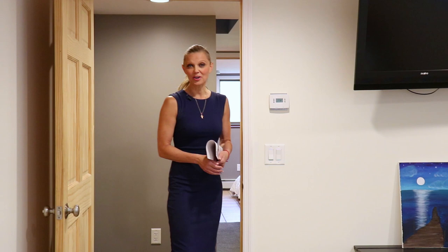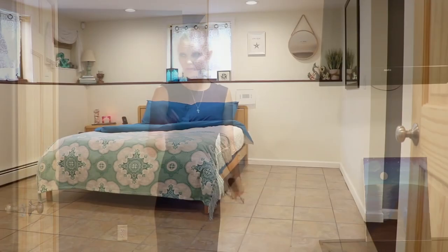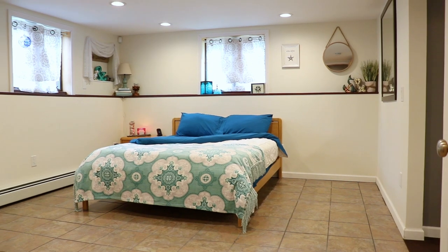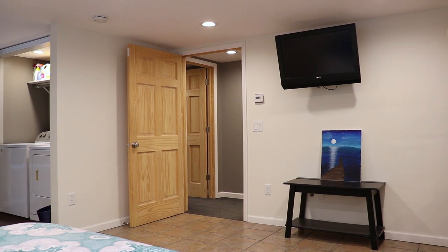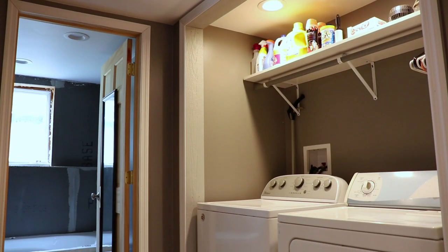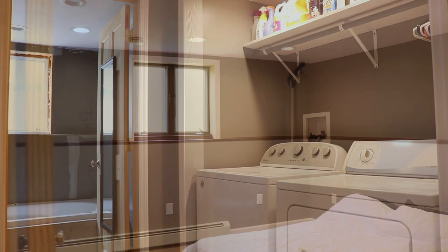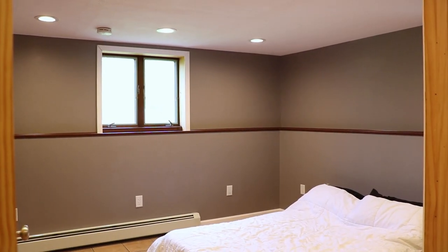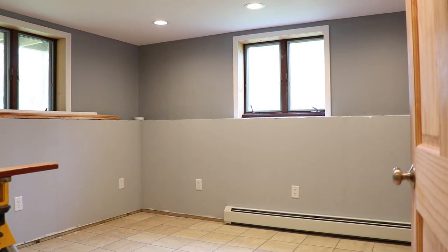All of our bedrooms are on the walkout level. Here is the master bedroom with the master bath, tile floors, lots of light, and you have access to the washer and dryer and a walk-in closet. There are also three more bedrooms with one full bath. There are tile floors on all of them, even under the carpet.